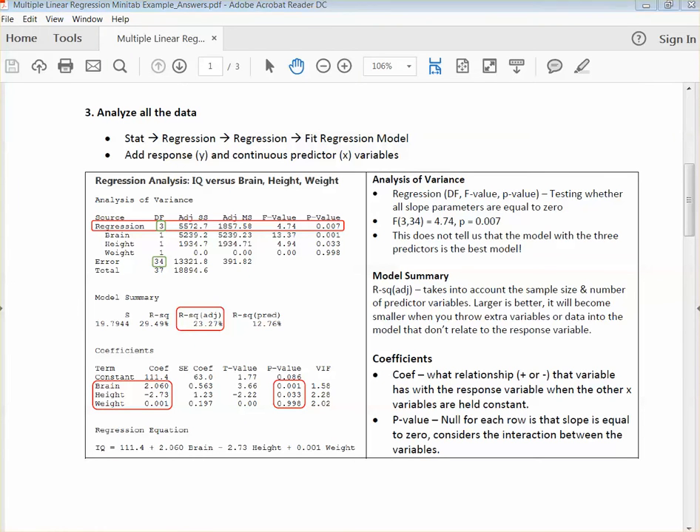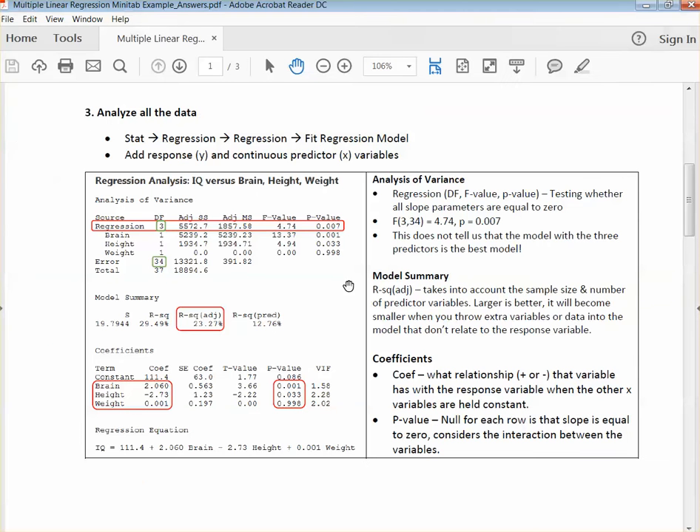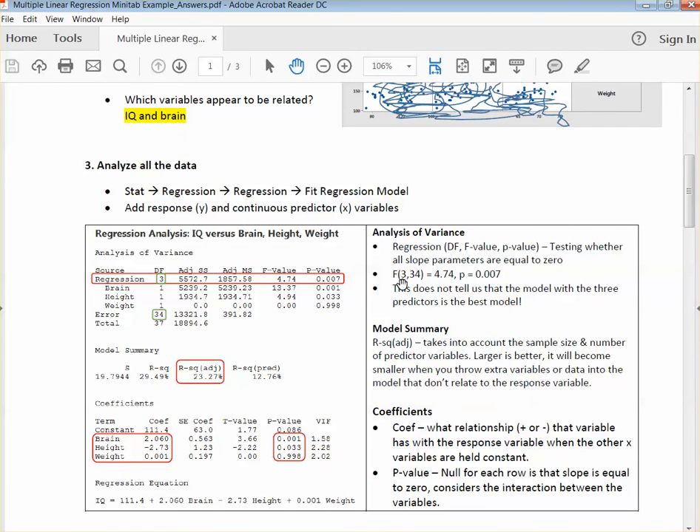Coming back over here, I think I stopped at the regression equation, but in general you'd want to include the unusual observation. Here's our output. First of all, we're looking at the analysis of variance — it's doing an ANOVA. What you want to look at is the regression part: the F value and this P value. What you also want to include for this particular test is the degrees of freedom. So F with degrees of freedom three and error 34 is equal to 4.74 with a P value of 0.007.